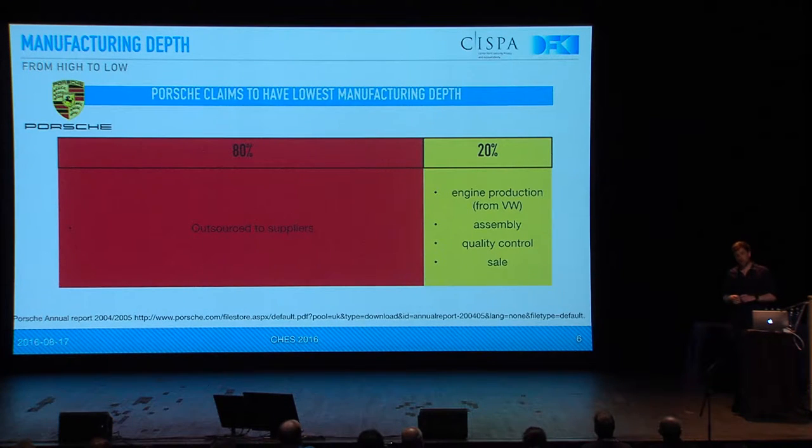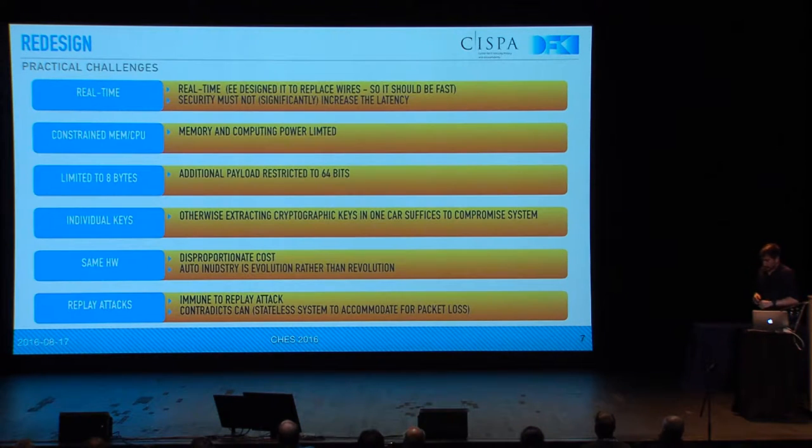So our approach was to go back to the drawing board and say: how can we modify CAN bus in such a way that it is more secure yet backward compatible, so all the ECUs that are still in that car and have contracts with suppliers do not need to be updated? A software-only solution would be the best way. And then we faced a couple of challenges. The most obvious one is probably that real-time is important. CAN bus was designed by electrical engineers who wanted to replace heavy copper wires with something digital, so real-time is a big issue. We cannot introduce high latency here. Also, the CPU and memory resources available are very constrained because we are still talking about embedded systems, so we probably cannot use asymmetric cryptography here.